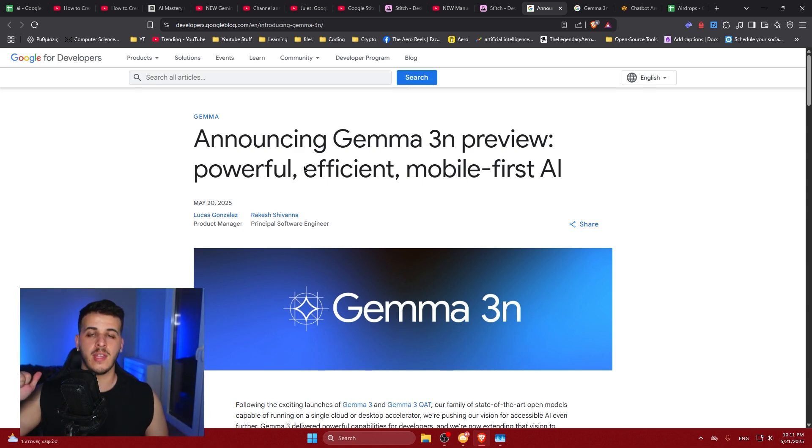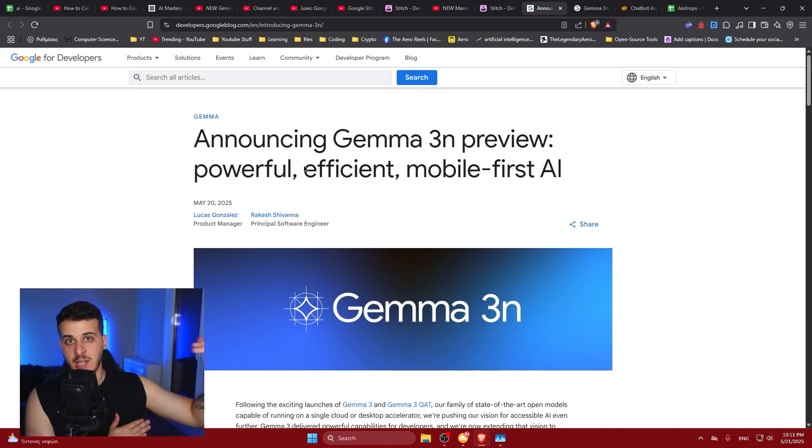Down below in the description, you will find two videos covering the new state-of-the-art video generation and coding models from Google. You will also find the first diffusion text models from Google that are so fast and very capable. After you watch this video, go watch those, because really, Google has made significant leaps in AI. The future looks scary and amazingly cool.